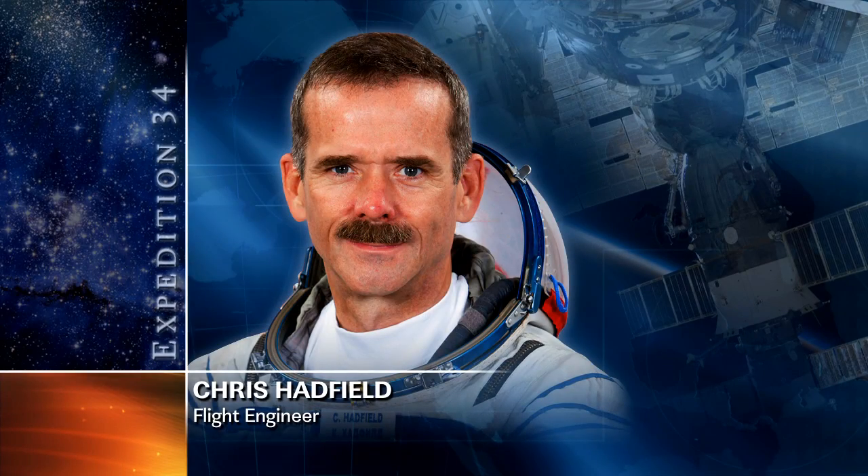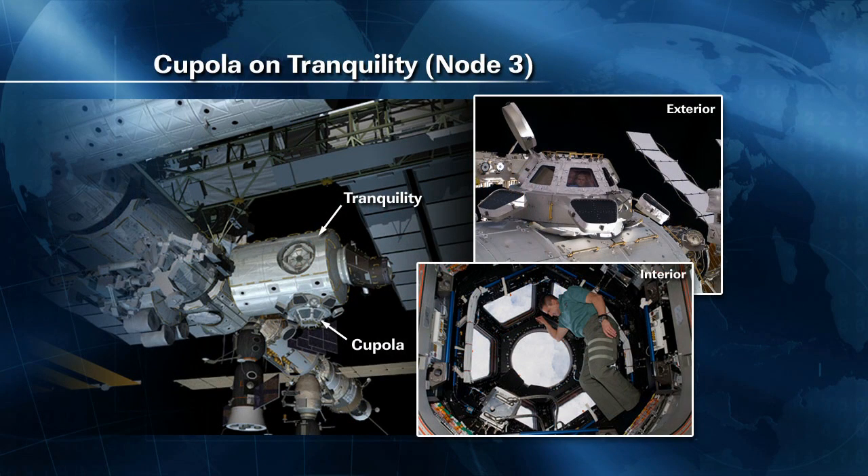Flight Engineer Chris Hadfield helped prepare for Dragon by getting a special communications system for Dragon operations set up in the cupola module, and then packing items that are scheduled to be returned to Earth when Dragon comes back in late March.